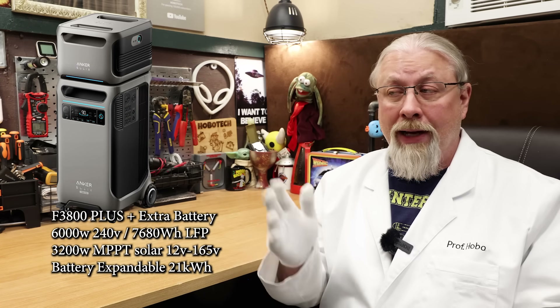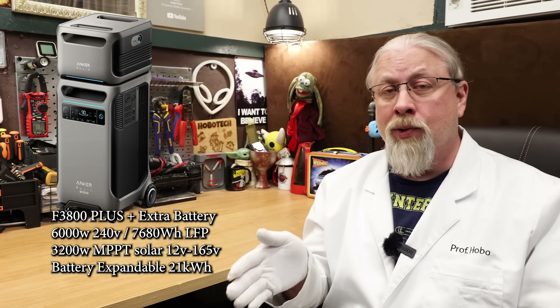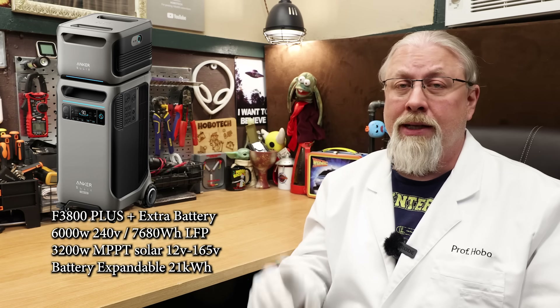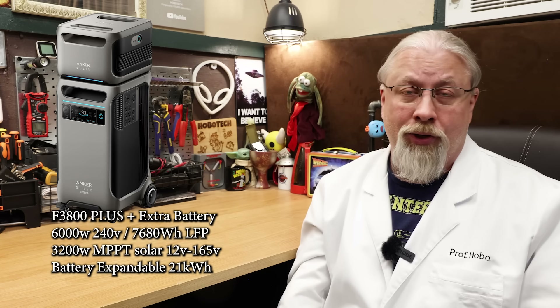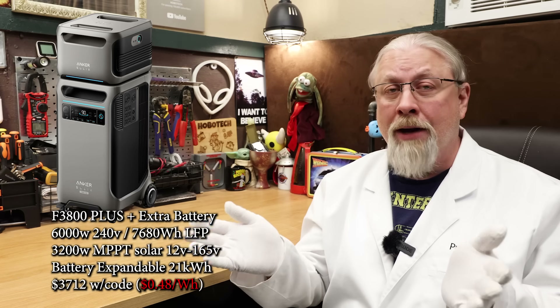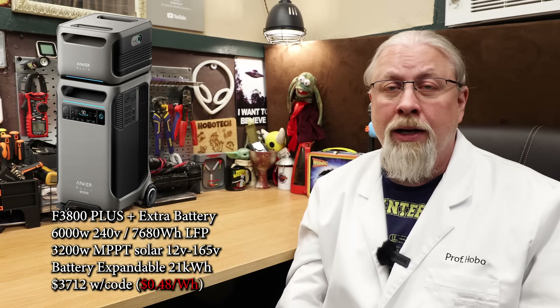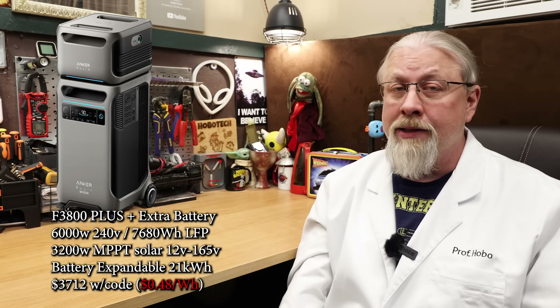If you want to double the run time of your appliances, you can get the F3800 Plus in a bundle with an extra battery for 7.7 kilowatt hours of battery storage. That's enough to run a full-size residential refrigerator for a full week before needing to recharge, and with solar panels you could run it indefinitely. Doubling your battery storage will run you $3,949, or $3,712 with discount code, at $0.48 per watt hour.